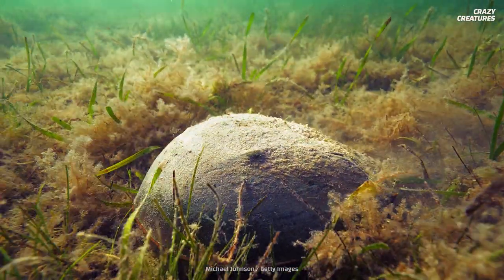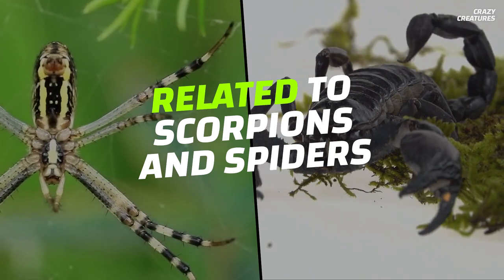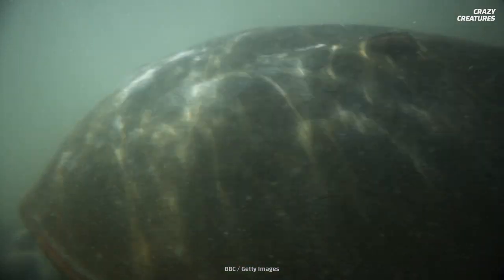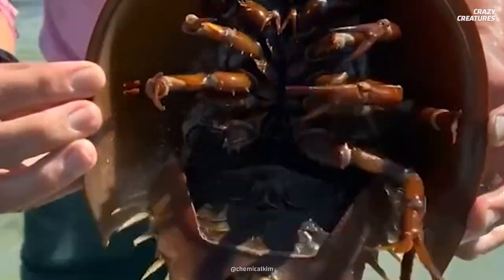These armored shells with legs look like crabs, but they're more closely related to scorpions and spiders. And the way they look hasn't changed for 450 million years. They really are living fossils.